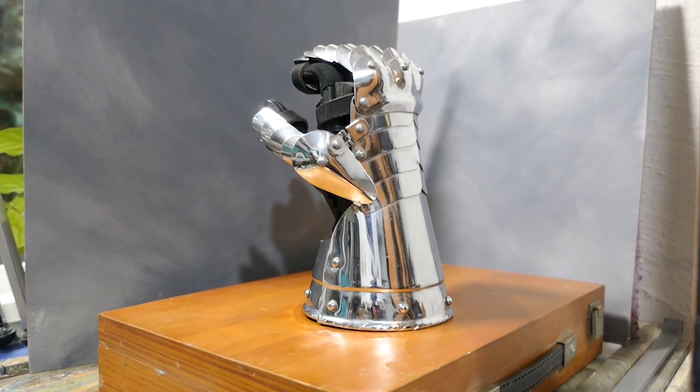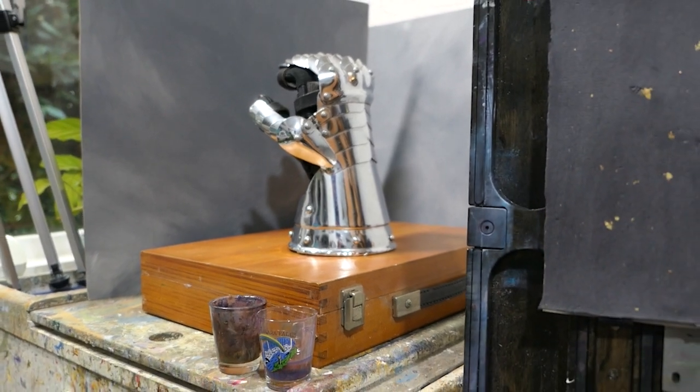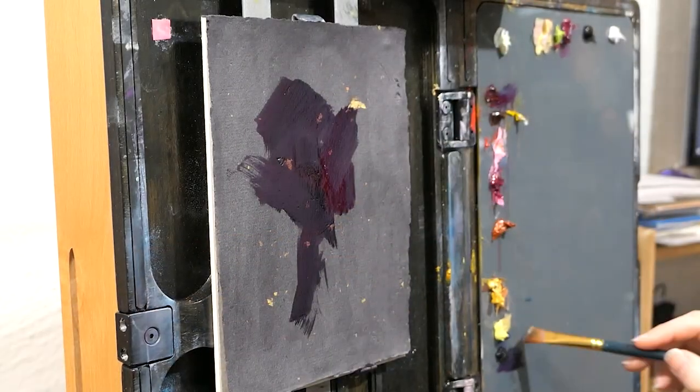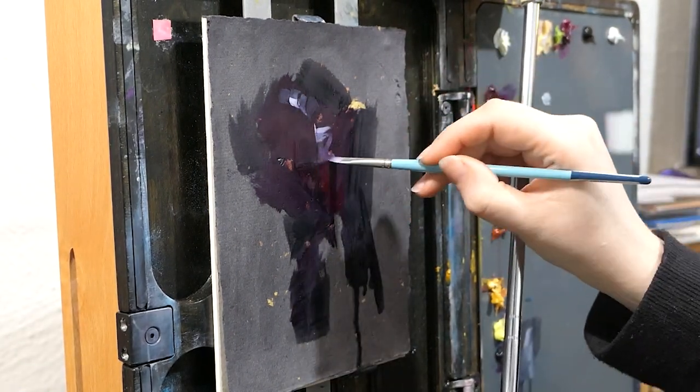I definitely want to integrate some colour into the gauntlet. As you can see, it's sort of reflecting the wood of the paint box, but I'm not really feeling the orange. So let's experiment a bit with this one.